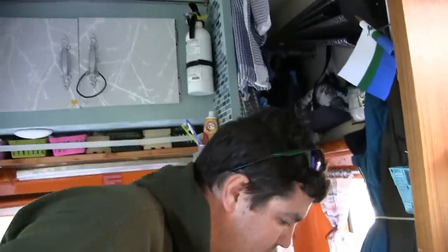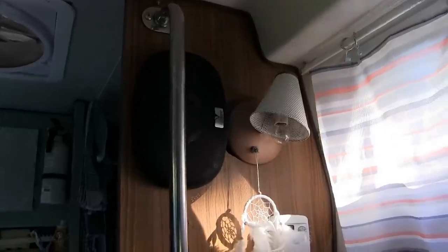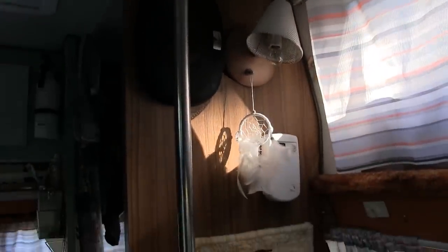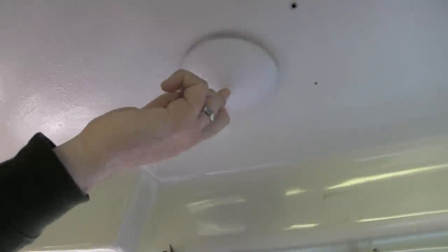Right here, this particular lamp works on the main shore power — so right now because we're plugged in it works just fine. If we were out in the woods camping this light would not work, but we do have additional LED lights that we purchased online. Those provide great light and they don't drive the battery power down, which is a great feature.